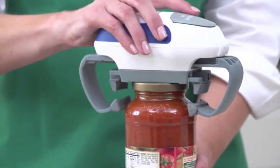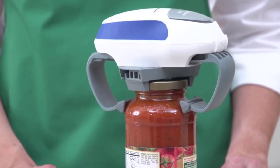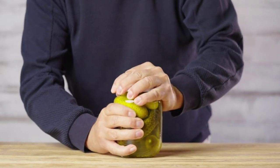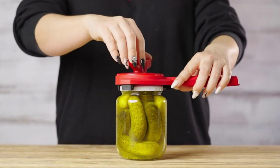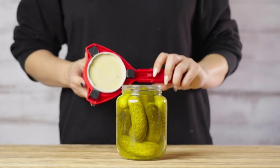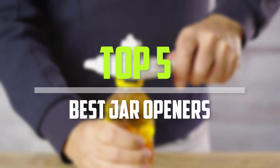Do you struggle to get jars open? While jars of preserves are sealed tight to retain freshness, this can make them extremely tough to open. This can be a particular problem for those who live alone, especially if they suffer from arthritis. With the best jar opener, gaining access to the contents of jars will become very easy. Jar openers come in a wide range of styles, and it can be difficult to know which one to choose. In today's video we break down the top 5 best jar openers.